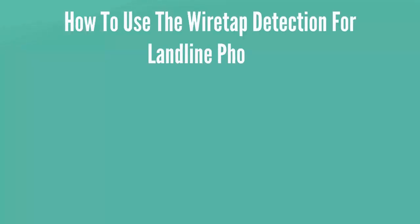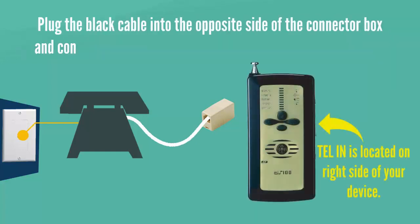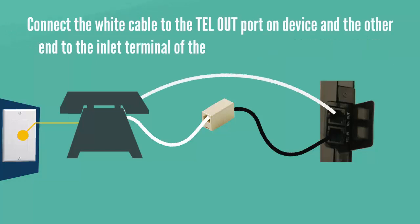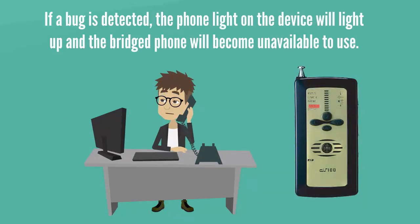Now to scan landline phones. You will use the supplied black and white phone cable and cable connector box for this test. Disconnect the phone cable from the phone you want to search and plug the end of the cable into the supplied cable connector box. Plug one end of the black cable into the opposite side of the connector and connect it to the tel-in port on your all-in-one bug detector. Connect one end of the white cable to the tel-out port on your device and the other end to the inlet terminal of the phone you disconnected earlier. Switch on the device and press the M button to select phone mode. Now you can make a phone call as usual. If a bug is detected, the phone light on the device will light up and the bridged phone will become unavailable to use.